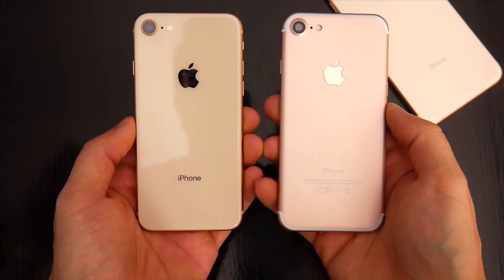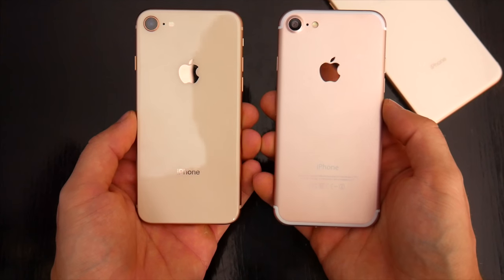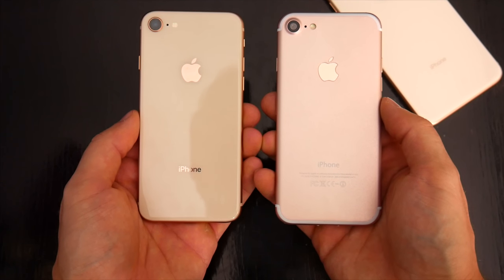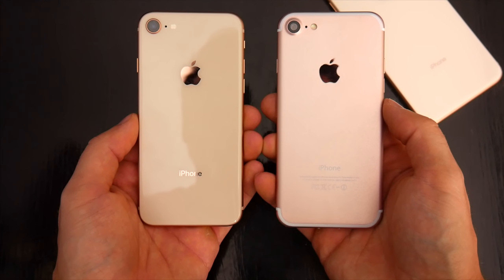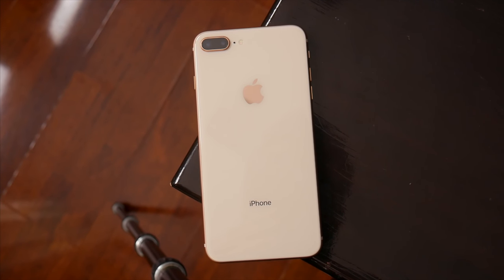Picking up the new phones, most people aren't really going to be able to tell the difference from last year's model at first glance. There hasn't been any major design change to Apple's iPhone for a number of years now, and the only thing that sets the 8 apart from the 7 physically is the glass back.